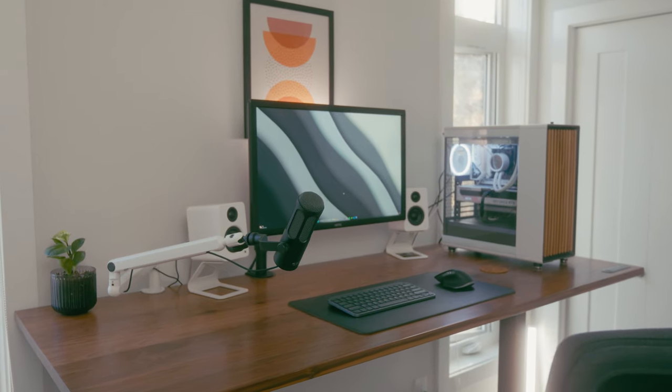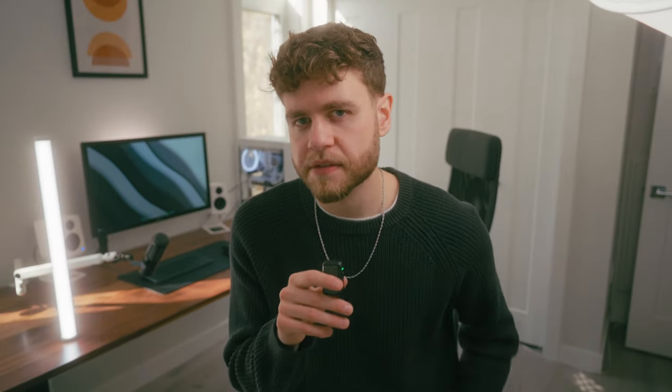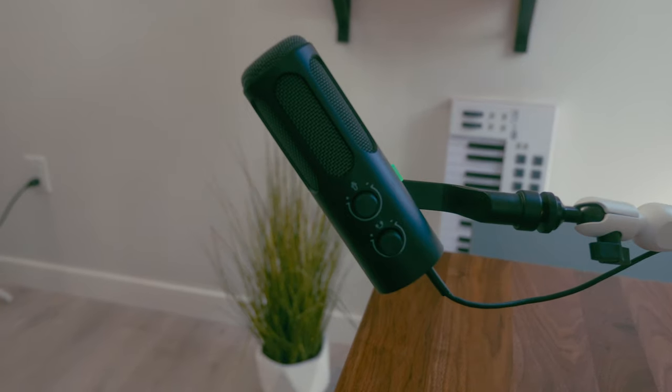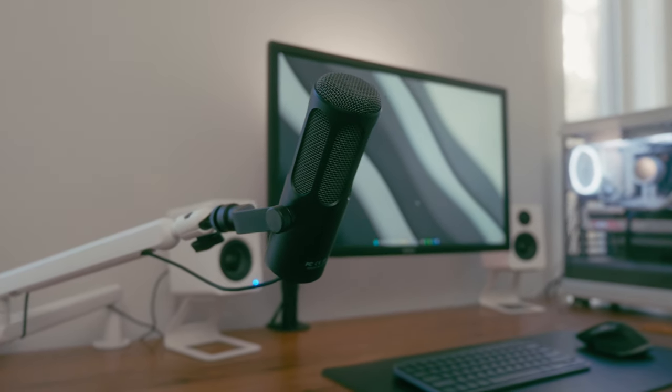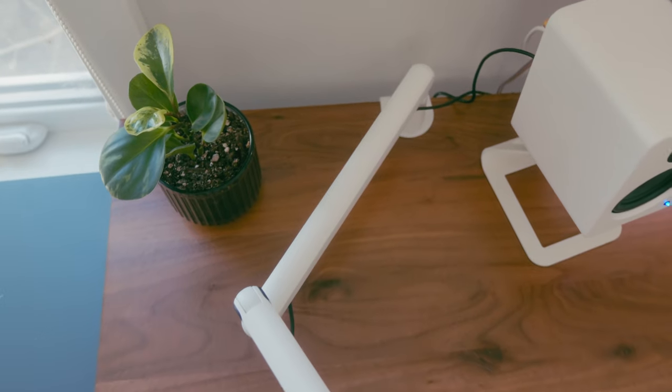The mic and mic arm attached to my desk are from a brand called Fifine — they sent them out for review as well. This is what the Fifine Tank 3 sounds like. I've been nothing but impressed with this mic for the price. I'll say the same about the boom arm — it looks really sleek, the build quality is impressive, and I love that they have a white option.